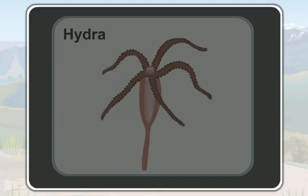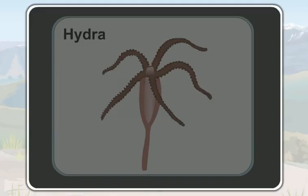This is a hydra. Let us look at the body of this animal. There is an empty space inside its body, called a hollow cavity. So, a hydra has a hollow cavity inside its body.